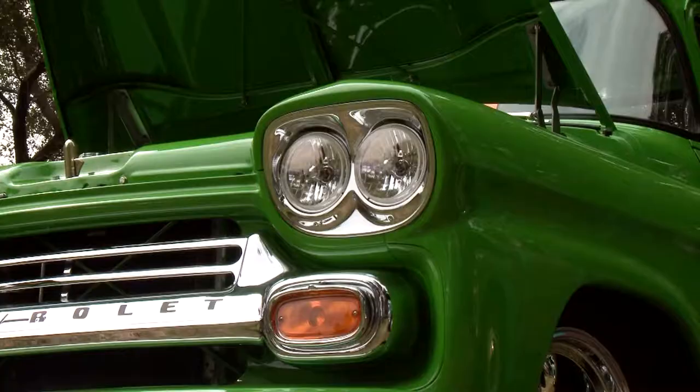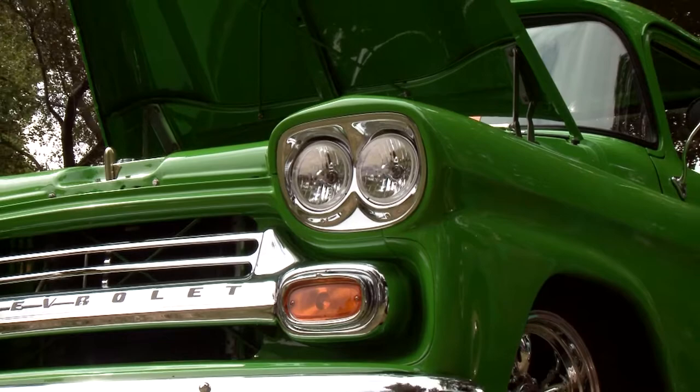A tow yard housed this 1959 Chevy Apache Fleet Side until Tom Bender saved it from sitting in the weeds forever.